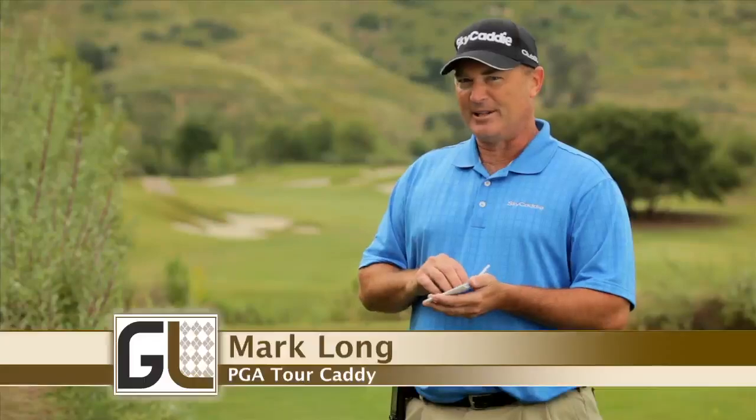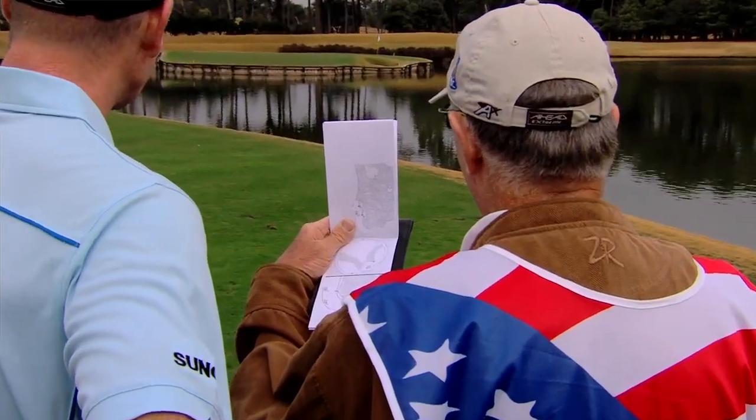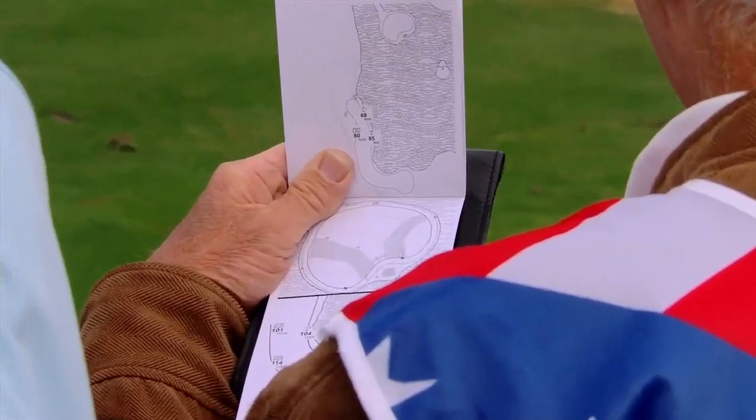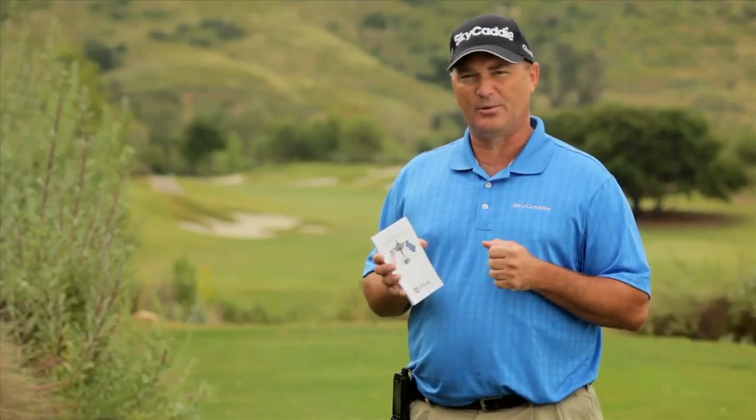When you're watching a tournament on TV, you always see the caddies pulling out this booklet, looking at it and making notes. You ever wonder what they're looking at? Well, it's a really detailed yardage book, and it's very specialized, and I make them for the tour players and caddies on tour.